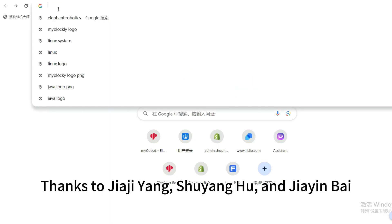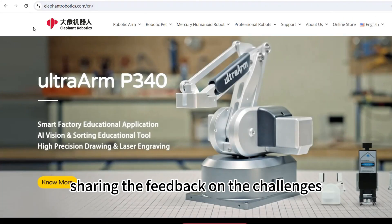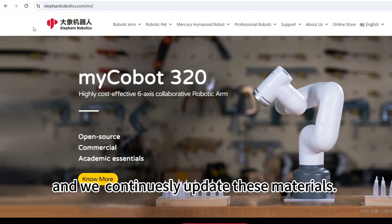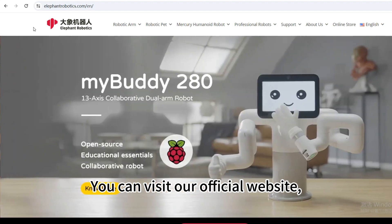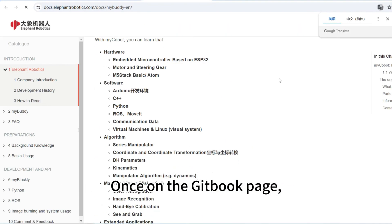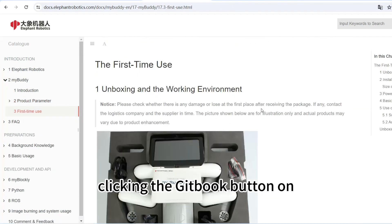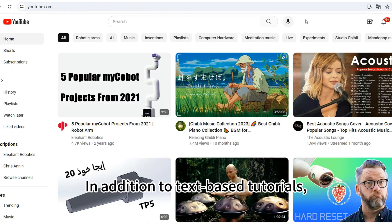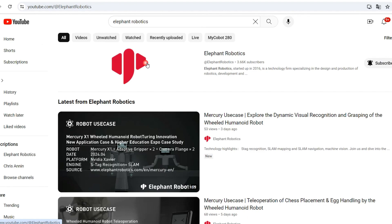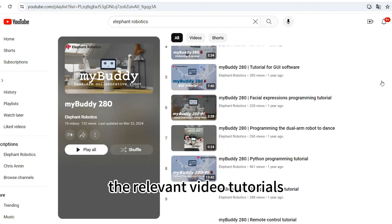So, thank you so much. Thanks to Jia Ji Yang, Shu Yang Hu, and Jia Ying Bai from Eureka Robotics Center of Cardiff Metropolitan University for joining this interview and sharing the feedback on the challenges they encountered while using myBuddy. We have comprehensive text-based tutorials available, and we continuously update these materials. You can visit our official website, click on the myBuddy product page, and find the gitbook entry in the top right corner of the navigation bar. Once on the gitbook page, you can open the corresponding chapters based on your needs. For each robot, the tutorials can be found by clicking the gitbook button on the corresponding product's detail page. We also offer video tutorials — you can search for Elephant Robotics on YouTube and visit our channel, scroll down on our homepage to find the tutorials and educational robots playlists, and view the relevant video tutorials according to your needs.